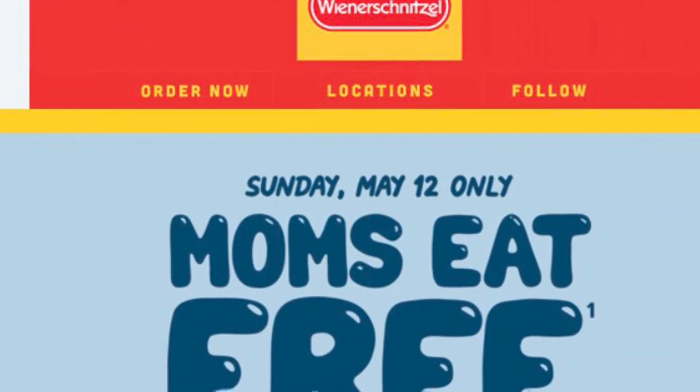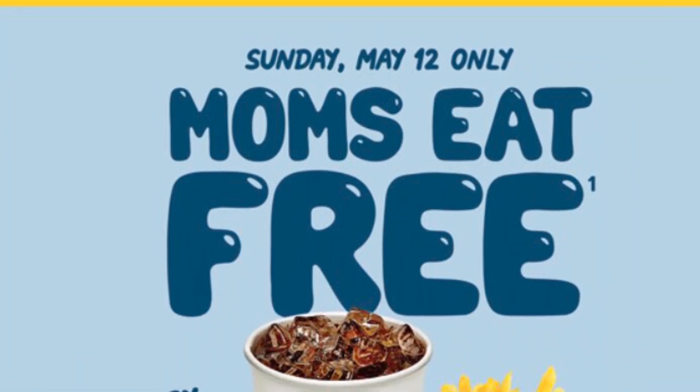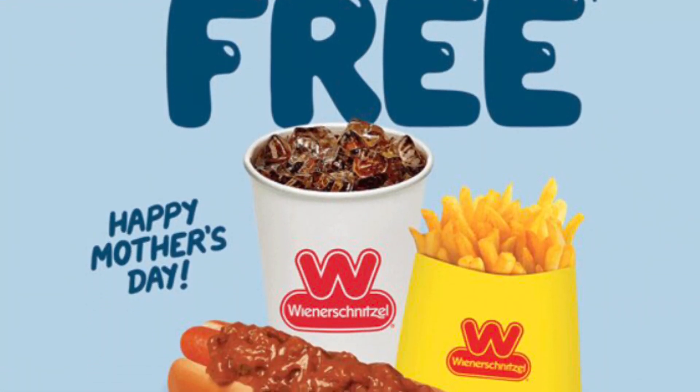Also at participating Winner Central, moms eat free. They get a free hot dog, drink, and fries.